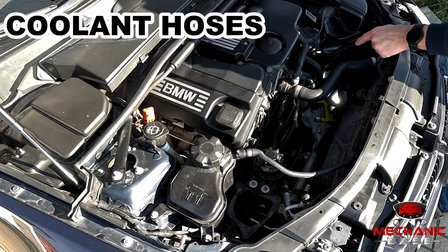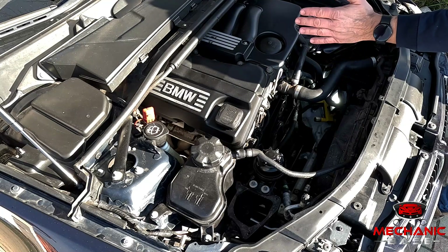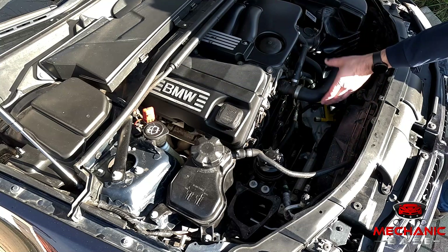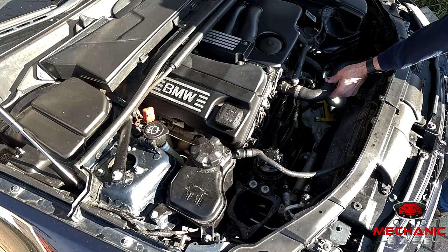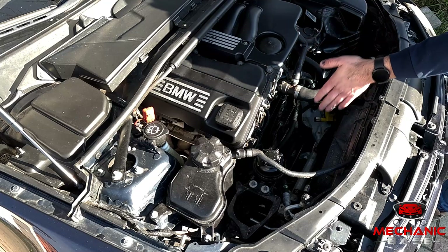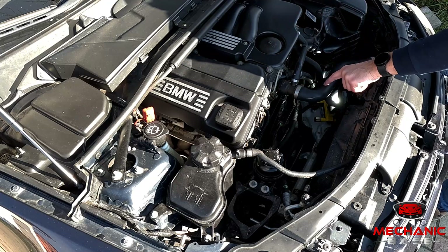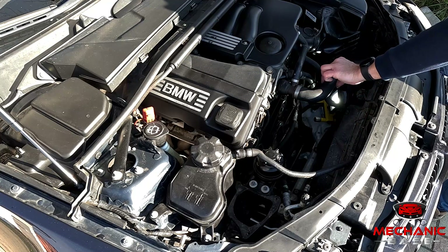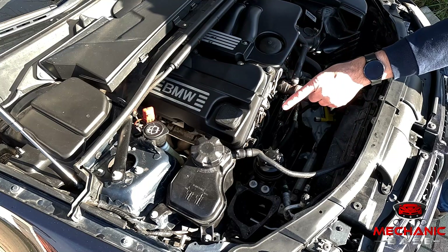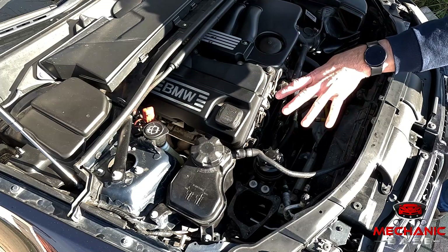Next we have the hoses through which the coolant flows between the engine, radiator and various other components. Having to deal with engine vibrations and pressure in the cooling system, they have to be firm and flexible at the same time — otherwise they could crack or burst, resulting in a massive coolant leak and engine overheating. So if you see a coolant hose that's cracked, swollen or feels rock hard when pressed, replace it immediately. When doing this you'll have to drain the coolant, and after the work is done vent out the coolant system correctly when pouring the coolant back in.